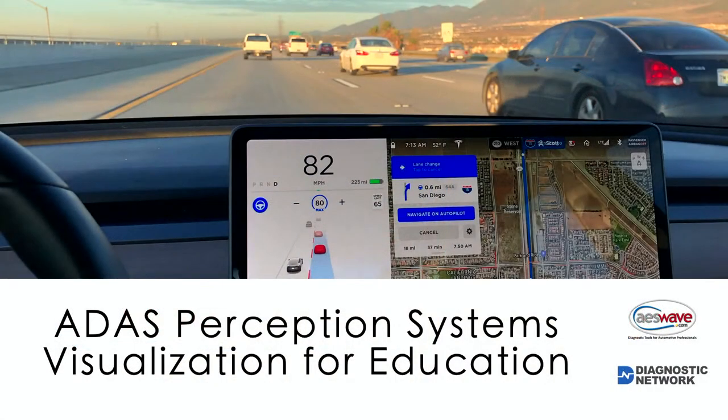Scott Brown here. You're going to want to click on the video screen up in the upper right-hand corner and click on that little group of people, because that is where my presentation is going to come in. We're going to get started. Today we're going to talk about ADAS Perception Systems. The title of the course is Visualization for Education. I've partnered with AES Wave — when they sell equipment, they provide training opportunities. We've set up a training center in my shop in Southern California, about 35 miles east of L.A. in Claremont.